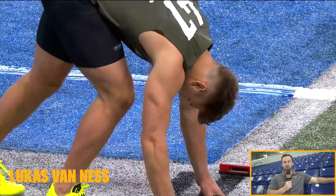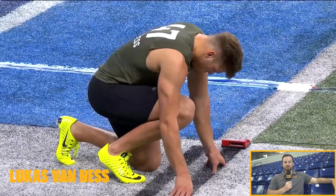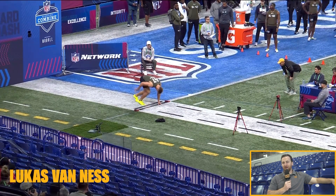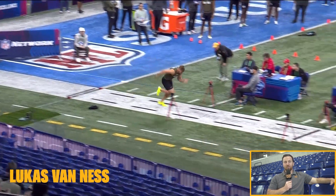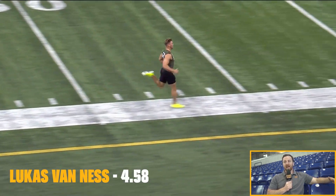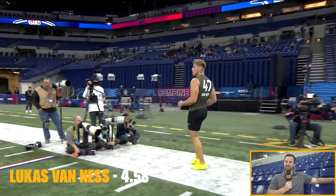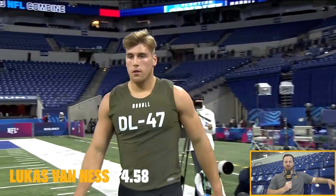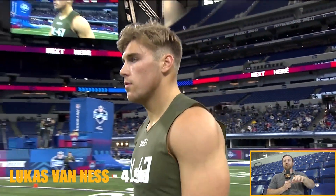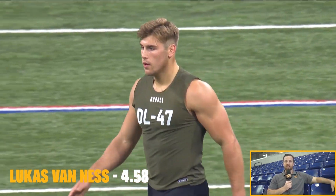Lukas Van Ness is the superman in this year's draft. Didn't play a whole lot at Iowa. He should run really fast here — he's a big man. He's 6'5", 280 pounds with an eight-pack. Plays with tremendous power and physicality. He's a guy that will probably be gone when Washington picks even at 16 — looking to be a top-10 pick. Can play defensive tackle, play edge. Just overwhelms offensive linemen with his strength. But he's also showing here that he's a tremendous athlete.